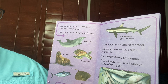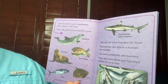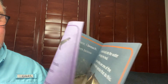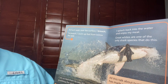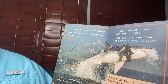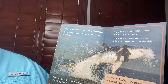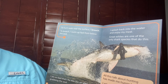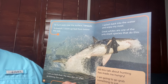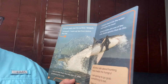We do not hunt humans for food. Sometimes we attack a human by mistake. Our only predators are humans — they kill more than 100 million of us each year. To hunt seals near the surface, I breach. To breach, I swim up fast from below the seal. I am so fast that I fly into the air after grabbing the seal. I splash back into the water and enjoy my meal. Great whites are one of the only shark species that do this. All this talk about hunting has made me hungry. I am going to go grab something to eat. See you later.